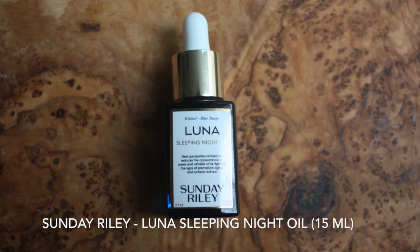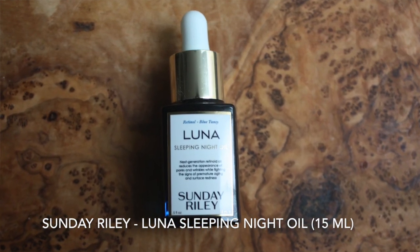So this is the Sunday Riley Luna Sleeping Night Oil. This is a retinol product — it is a gentle retinol. There are different kinds of retinol; this is a second generation retinol, so it's actually more gentle than the first generation, even though it's not a very strong product. This is a cult favorite product. I think they included it in last year's October box as well, and I have also received it in other beauty box subscriptions or gift purchases, because it's a really popular product. Actually all of Sunday Riley's products are really quite popular.